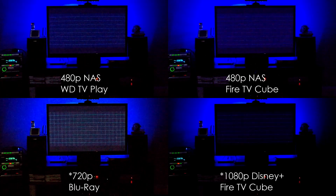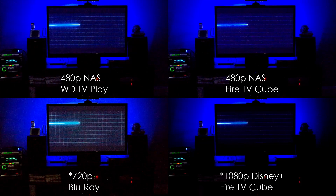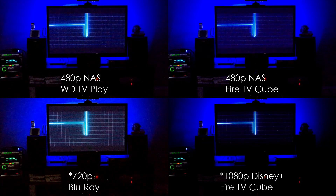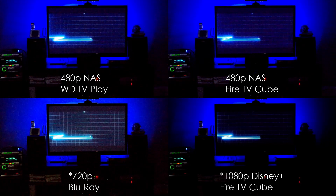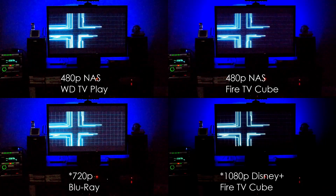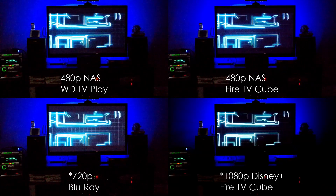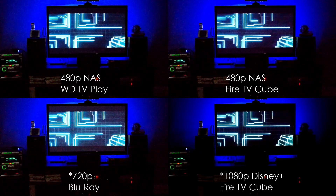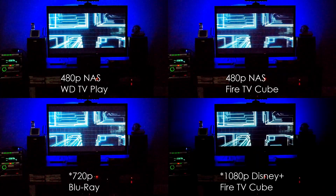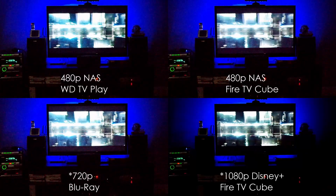It actually came out better on screen sitting in my lounge area — it looked a lot better than it does here. That being said, all versions — the DVD quality version from my NAS device, the Blu-ray version, and the Disney Plus version playing in 1080p — all of them look really decent on the TV. All in all, the cube did a really good job.